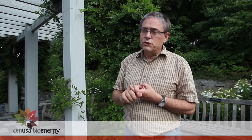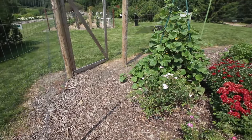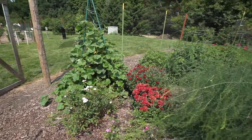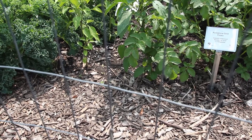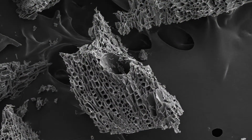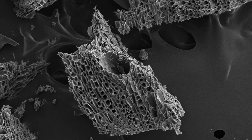It improves soil quality because the char has a lot of surface area — it's got a lot of pores in it, and it's capable of holding water and holding nutrients. It's a light material, very low density, and that tends to fluff up the soil, increase the pore space, and make it a better rooting environment for plants.